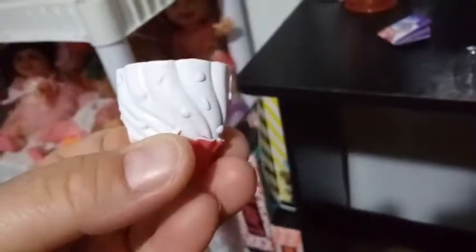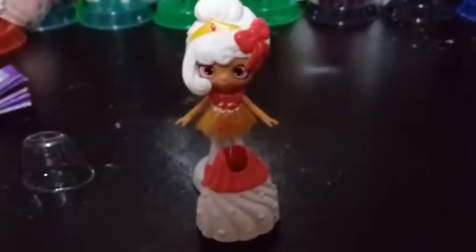Here's her skirt. It has a little bit of a cupcake look to it, I think, if you turn it upside down. It's white with what looks like sprinkles all over it, and then you have a dark pink top part of it. This just pops right on our girl here. I'll do that off camera and I'll show you what it looks like.